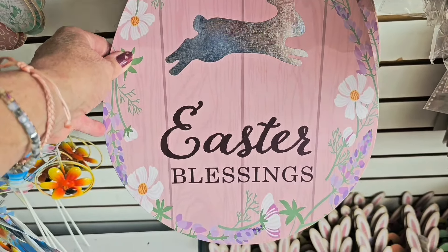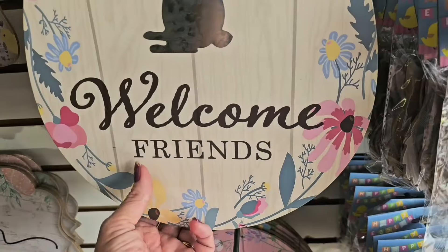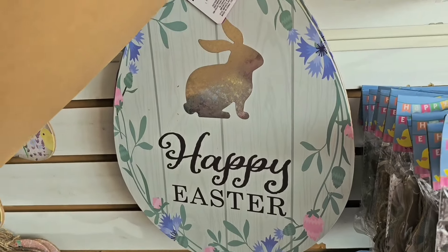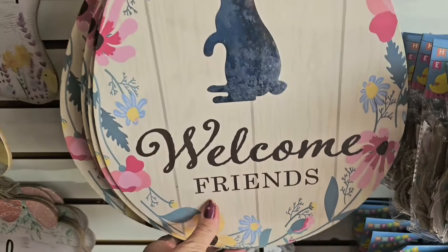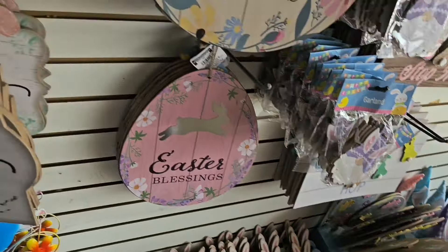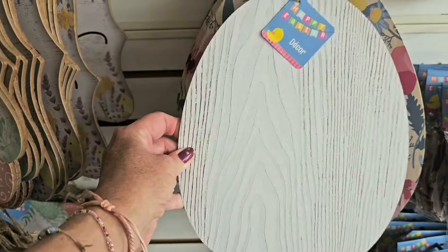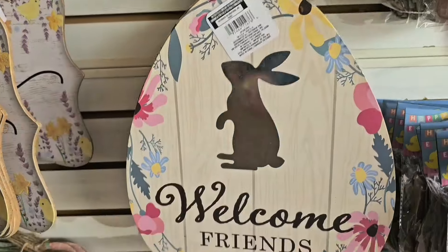There's a giant egg with a bunny hopping that says 'Easter Blessings,' and above that an Easter bunny standing that says 'Welcome Friends.' We also have a 'Happy Easter' sign back there — those are new. Just to give you a sense of scale, these are really really big eggs.